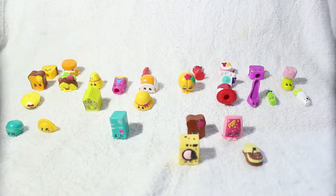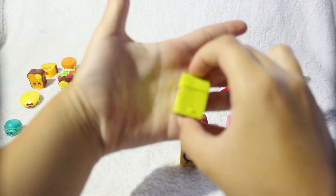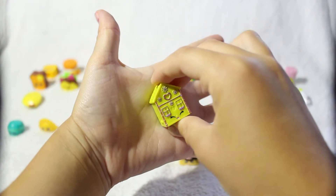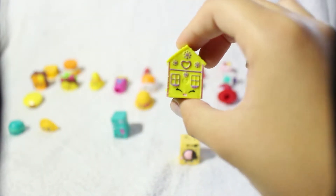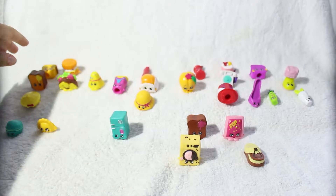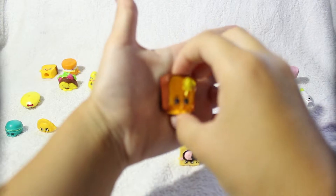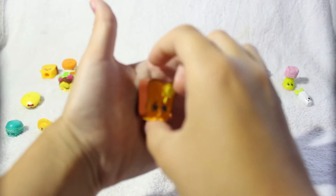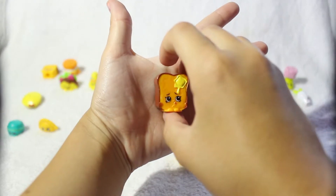One of my favorite Shopkins from Season 3 is the green and purple Ginger Fred. I think this one is so adorable — it looks like a doll house and it is so cute with all its details. Next is Toasty Bread — this is the light brown version and it has a little yellow butter on top. I think it is so adorable that it is trying to lick it.